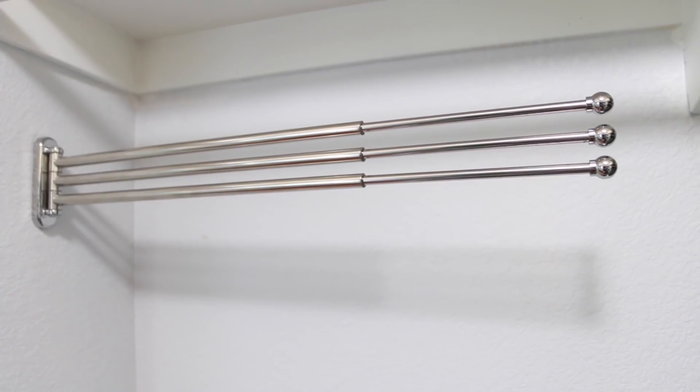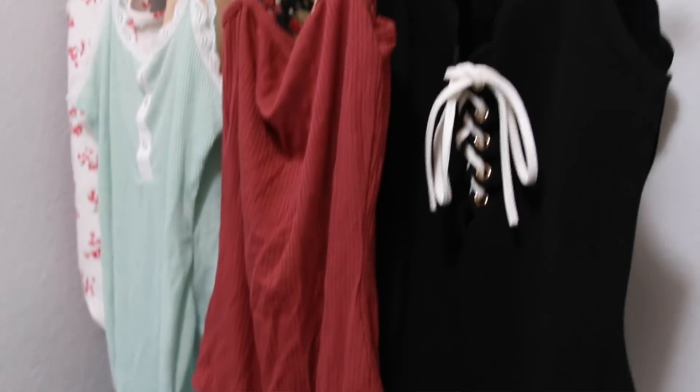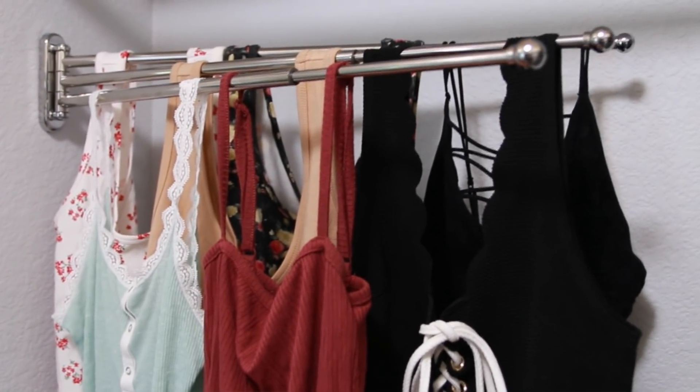This pivoting wall-mounted towel rack I thought could be used in your closet for storing your tank tops, scarves, ties, and belts. And that is going to be it — I think we've done enough damage for one trip to IKEA.